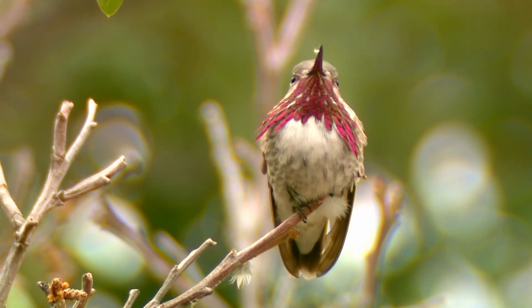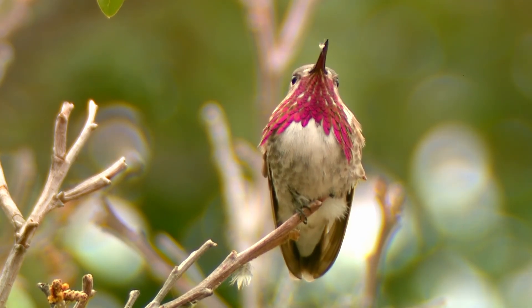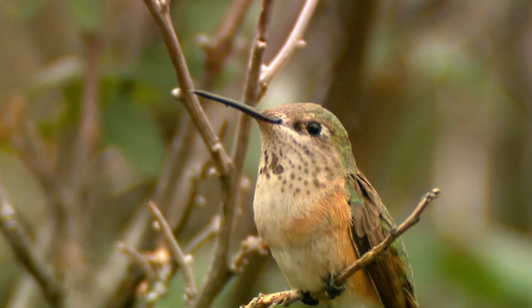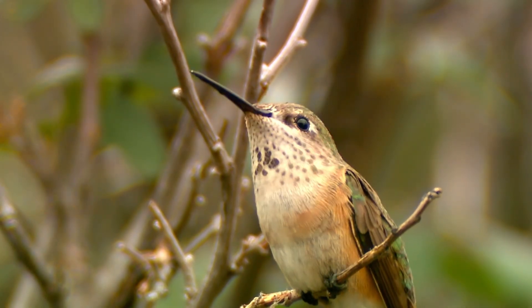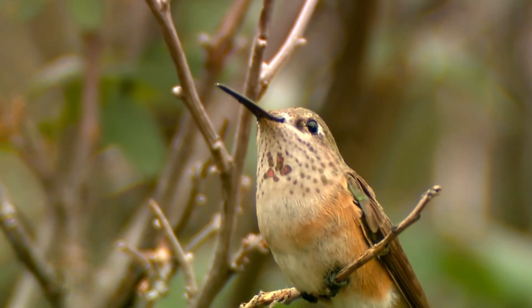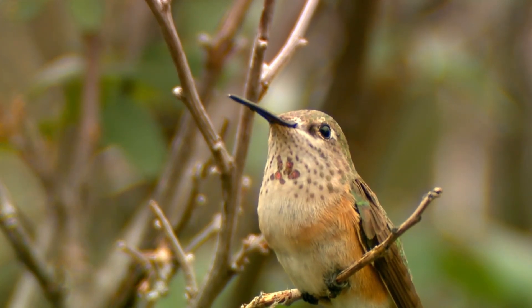Number one: the Calliope hummingbird. The Calliope is the third smallest of all hummingbirds, after the bumblebee and the bee hummingbirds. From November to early March, the Calliope hummingbird resides in western Mexico's coniferous and dry broadleaf forests, from Guerrero to eastern Sinaloa and west Durango.